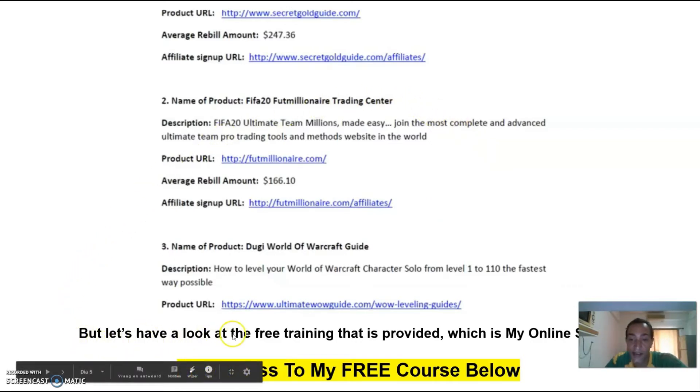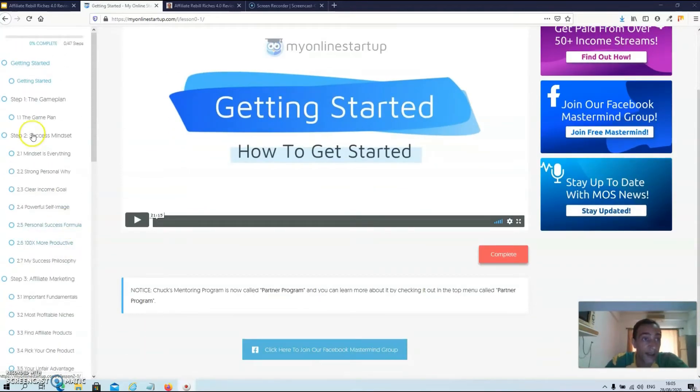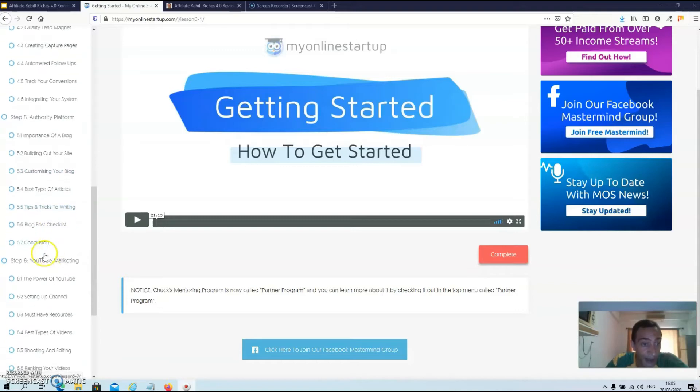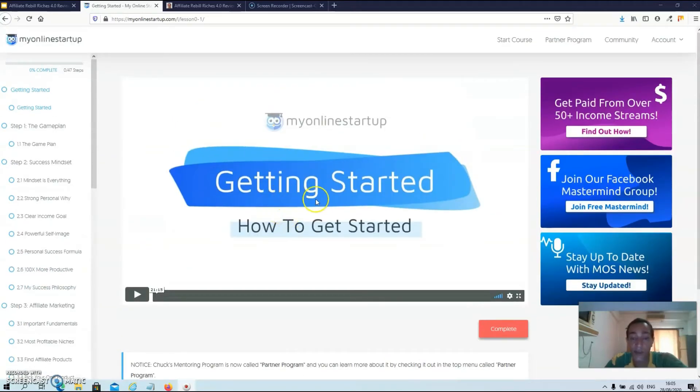Let's have a look at the free training that is provided. We're over at My Online Startup right now, which is basically the free training provided with Affiliate Rebill Riches. This training is done by a guy called Chuck Nguyen, and as you can see on the left side, this training has about 47 videos — so it's a very thorough training. It goes over the game plan, success mindset, affiliate marketing, lead generation, authority platform, YouTube marketing, forum marketing, and paid traffic. So it's a very thorough training. Let's move over to my blog right now to see the price, the funnel, and my bonuses.